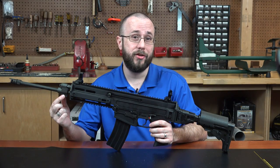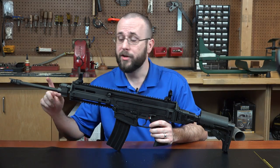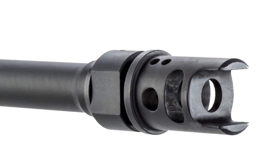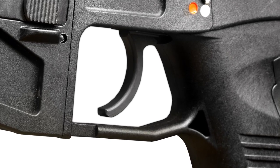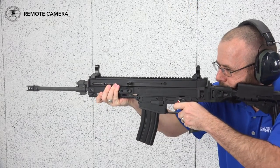A bayonet lug is found just under the gas regulator, and the cold hammer forged barrel is capped with a 1/2x28 thread muzzle brake. The two-stage trigger on this particular gun is excellent, breaking smoothly at around 4.5 pounds with a very short reset.